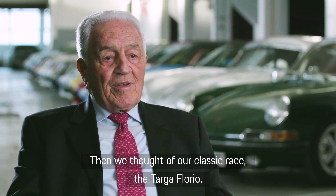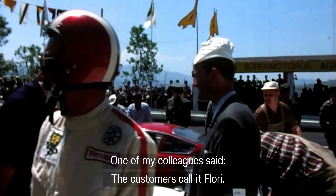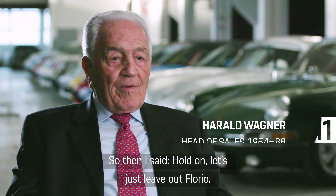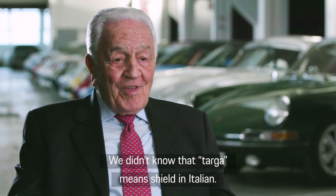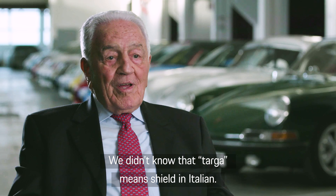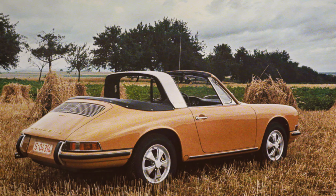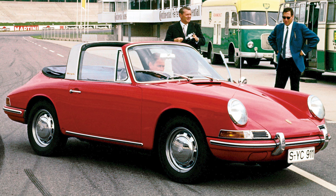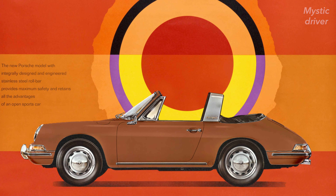All that was missing was a name. The first series models rolled out of the plant in Zuffenhausen in early 1967. The Targa found fervent admirers from the word go — more than a quarter of all first-generation Porsche 911s were delivered with a silver rollbar.